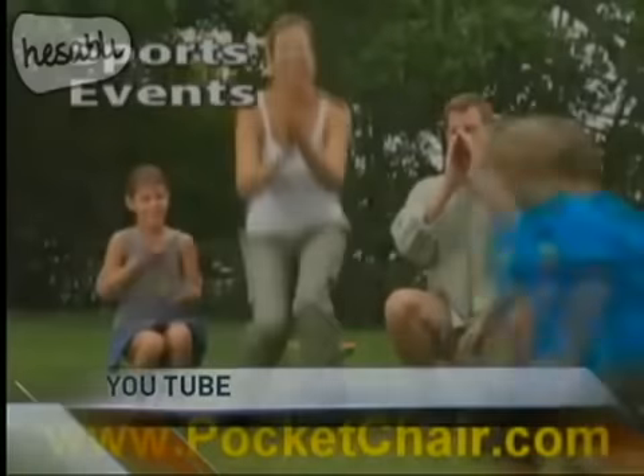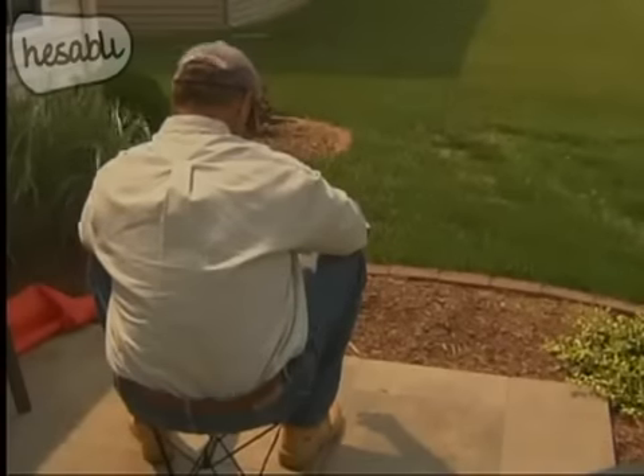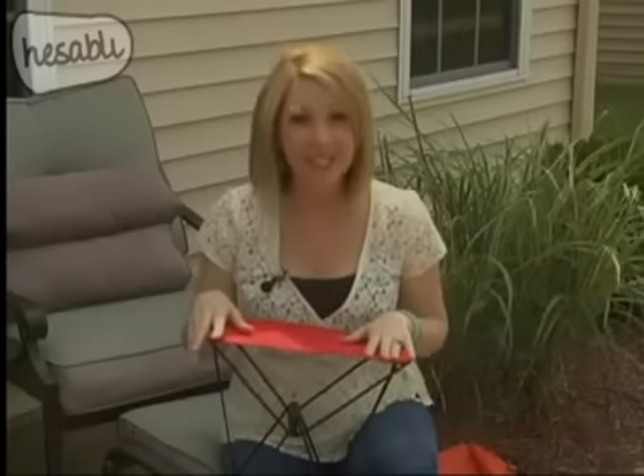The product says that you can use this at the park, tailgating with friends, at sports games, gardening, and more. It can hold up to 250 pounds, but is still small — so small that you can tuck it away in many places for use later on.